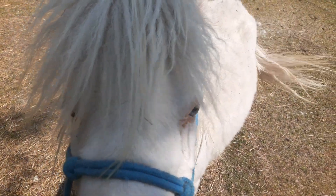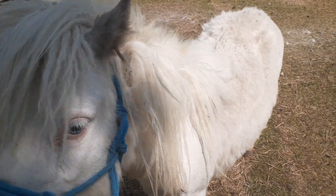He is 29 inches — he's small. That's why everyone always says he looks so small. He is very small for a miniature horse.